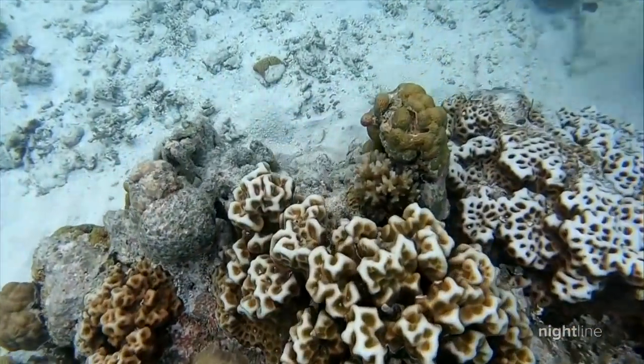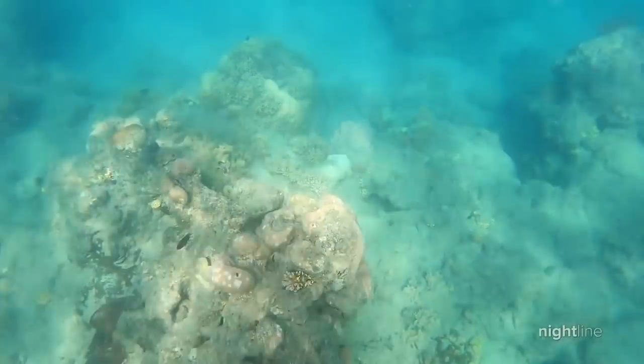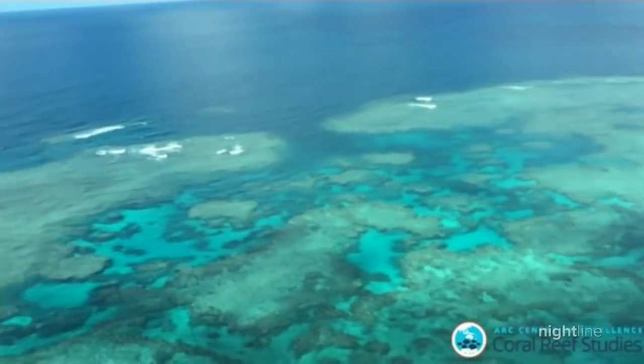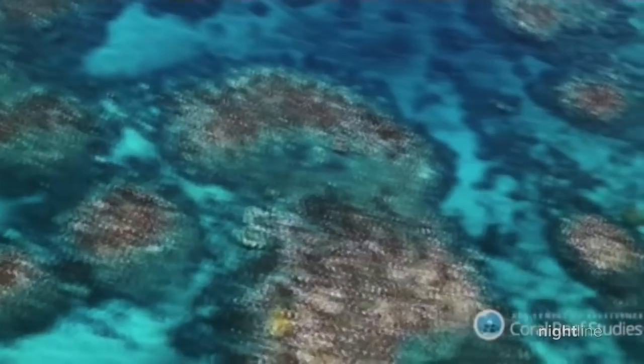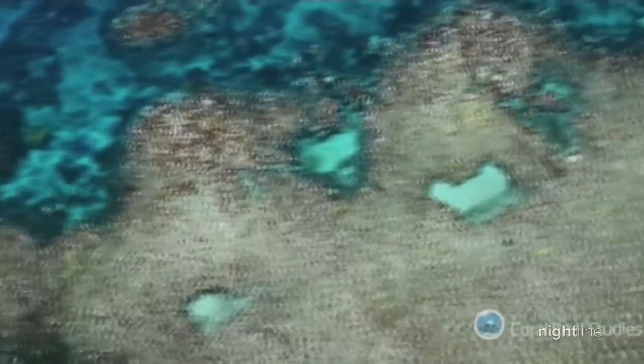Hughes says public visibility of the reef's overall health is key, particularly from those whose livelihoods depend on it. The Great Barrier Reef today, after five bleaching events, is a checkerboard of reefs that are in good condition and not so good condition. Tour operators know the good spots and are quite selective in where they take people to ensure they have a good experience.